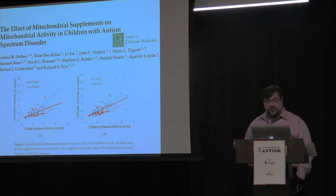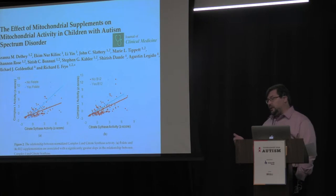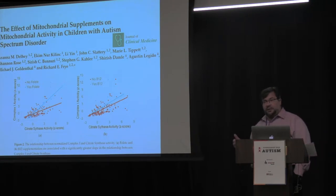In one example of our data, we found that supplementation not only changed activity of part of the mitochondria, but changed how different parts were working together. Both folate and B12 were able to modulate the correlation between complex 1 and citrate synthase activity, suggesting those supplements actually helped these two enzymes — these two pieces of the mitochondrial machinery — work together better.